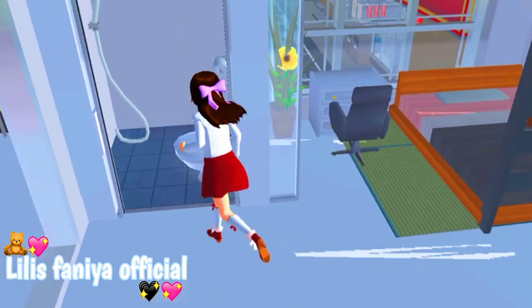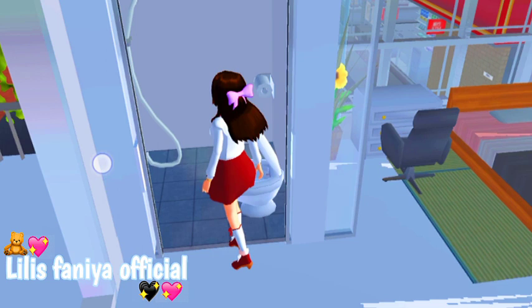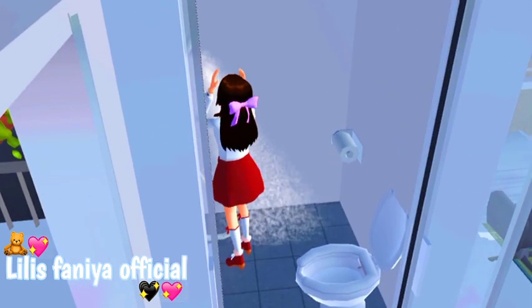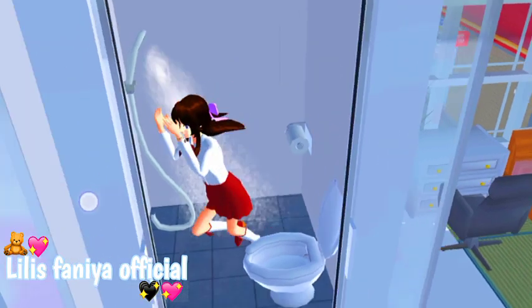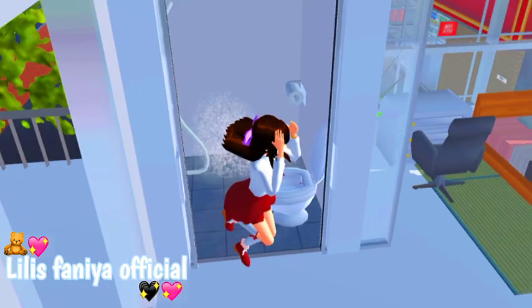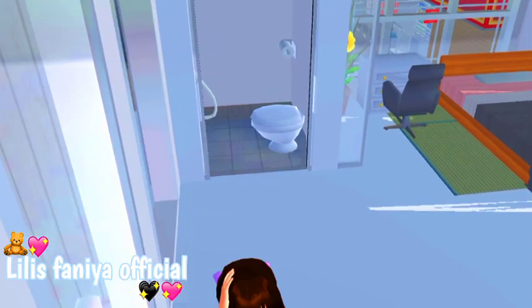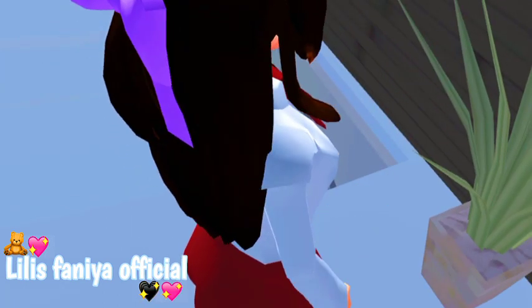Terus di sini adalah kamar mandinya. Jadi kamar mandinya itu sempit banget gila, soalnya aku kehabisan ruang gitu loh. Di sini ada shower, terus ada toilet. Terus di sini ada pintunya gitu. Terus di sini ada Plan A.